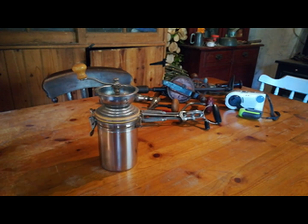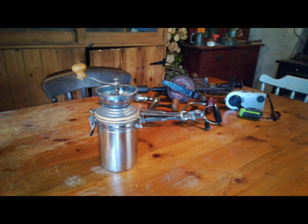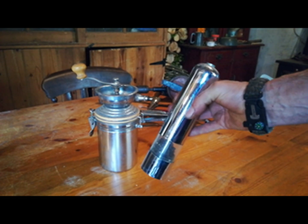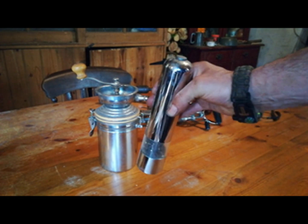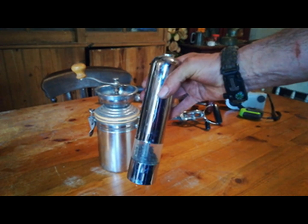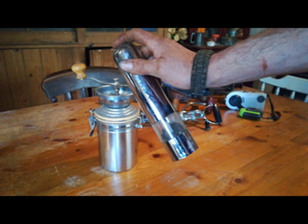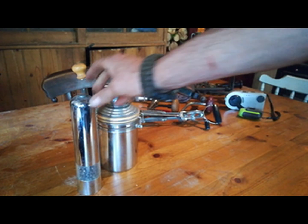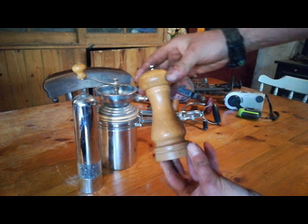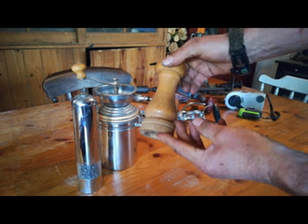We also have another interesting little thing here. It's a battery-operated pepper mill, which is all plastic with batteries and lights and all sorts of things. And it's actually broken — so they don't last for very long. I have the sustainable alternative, which is all wood and metal. No batteries. Nothing to go wrong. Works lovely.